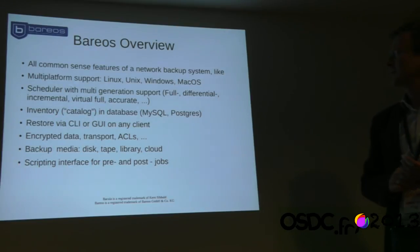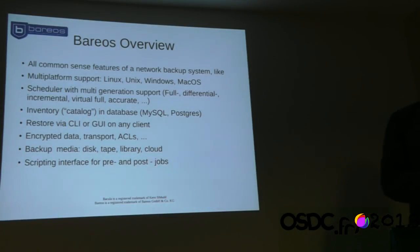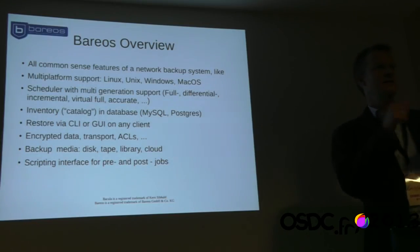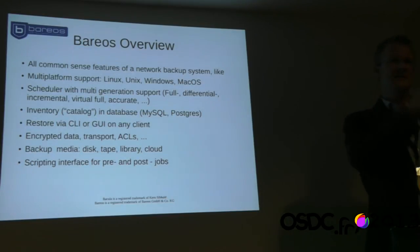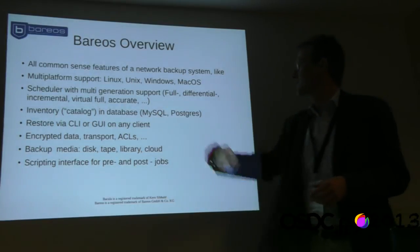Something special is virtual full backup. Especially for environments with network traffic limitations, you don't do a new full backup every month. Instead, you use your existing incremental backups and virtually create a new full backup from them. You do one initial full backup, then incremental backups over time, and each month you take all existing backups and create a new virtual full — meaning you don't have to transfer all the data again.